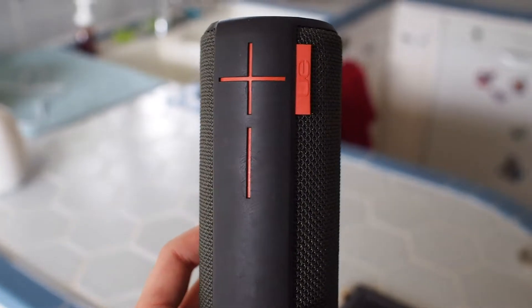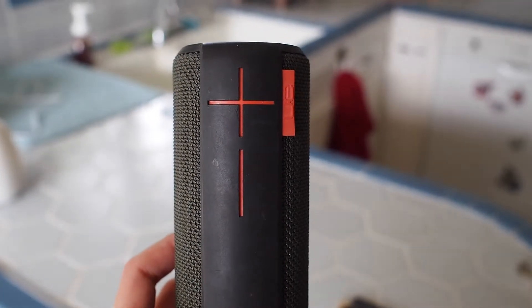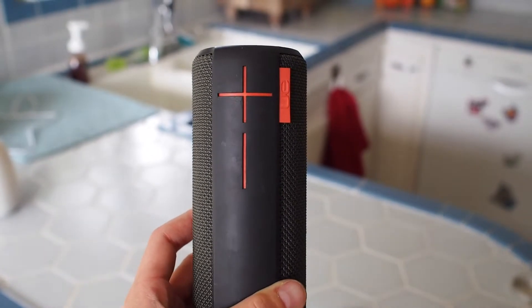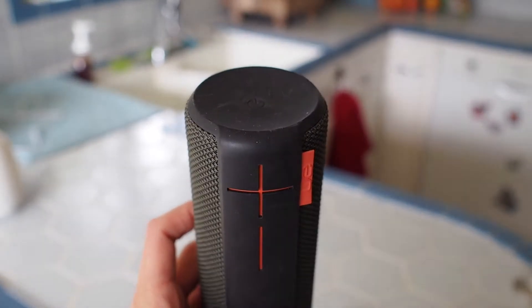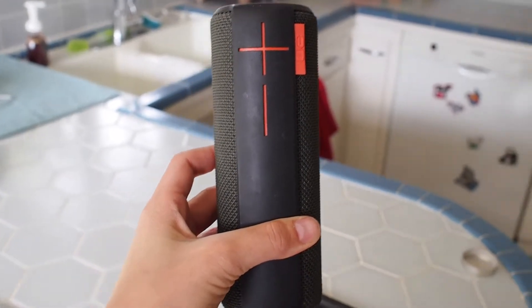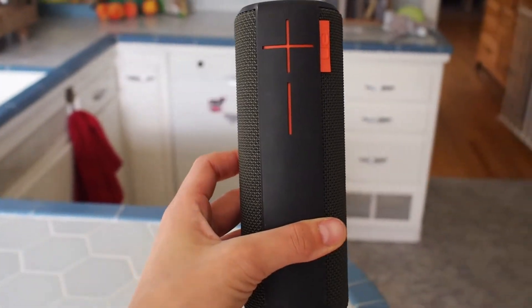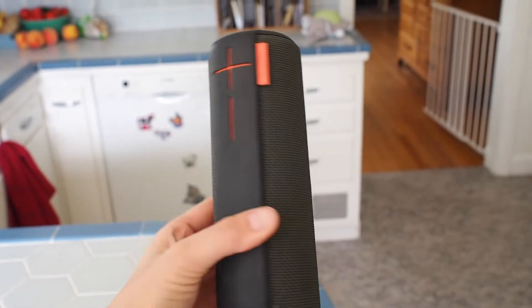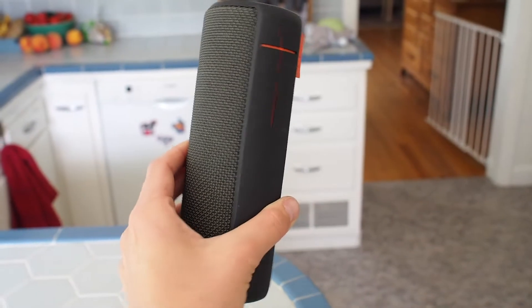Next, I'm going to suggest that you invest in a small speaker for your workspace so you can play either ambient music in the background or some relaxing music that you enjoy, because adding a little bit of music to your atmosphere is surprisingly stress-relieving and relaxing. Just try it and let me know what you think, you guys — I love doing this. The speaker here is the UE Boom.